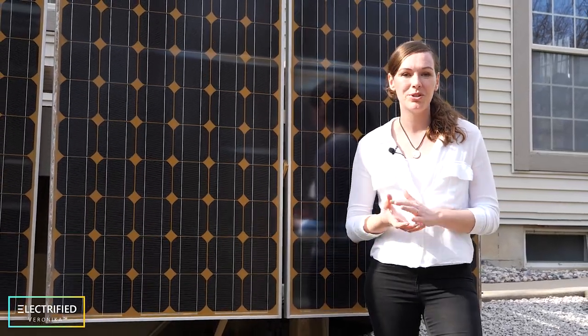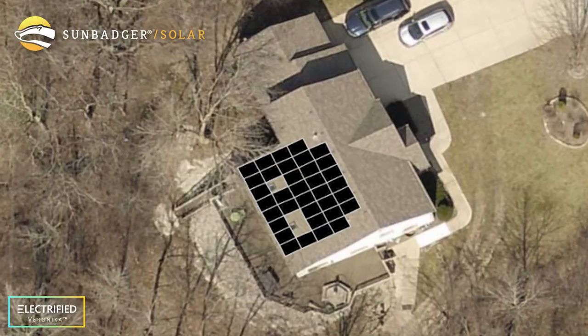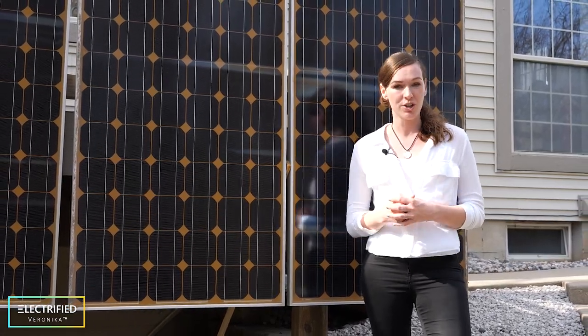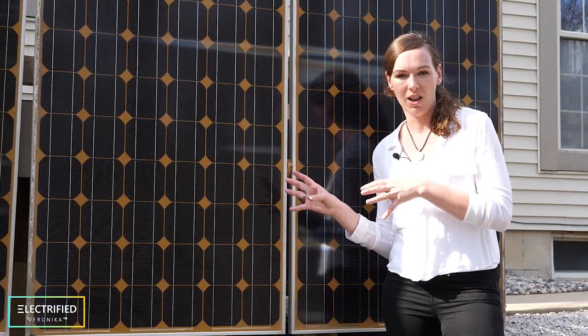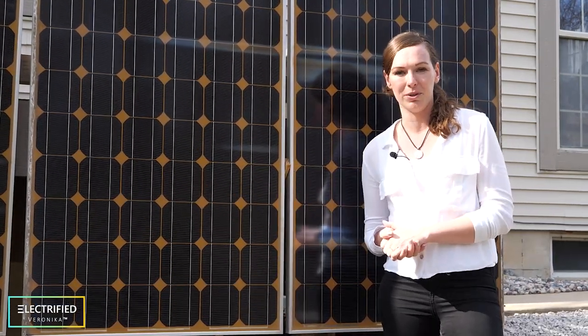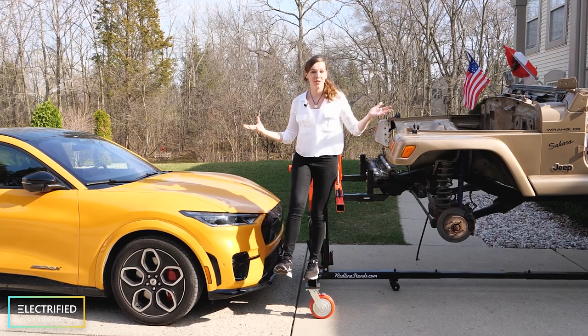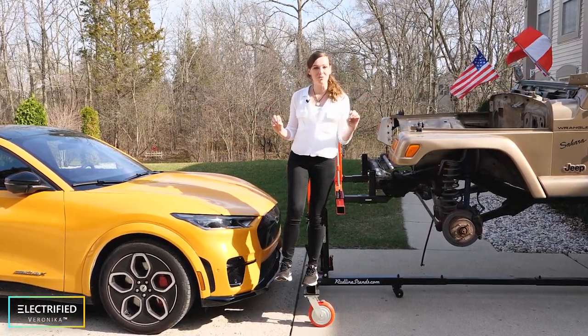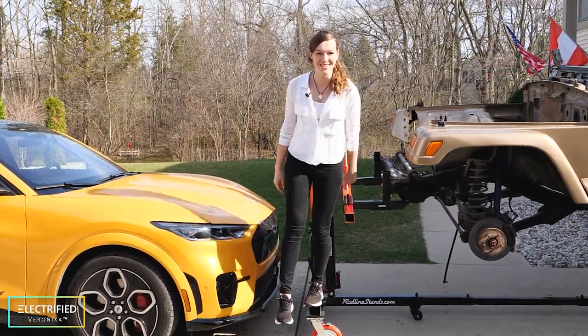Yesterday was Earth Day and I'm happy to announce that we ordered our home solar system, so in the future my electric vehicle will be charged from the sun. This was everything you never wanted to know about electric vehicle charging with Electrified Veronica, part 1. Let me know if you have any more questions.